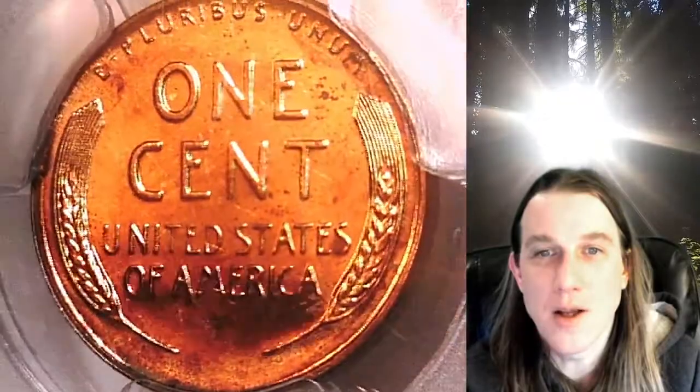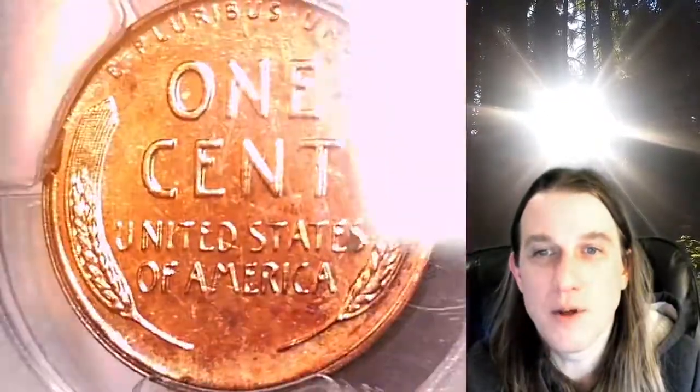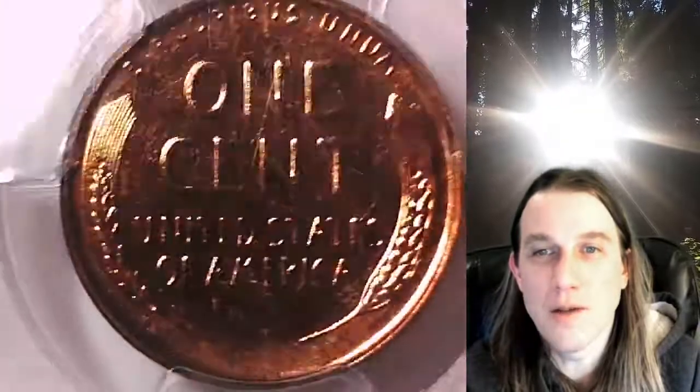Once there, you can also find over 3,900 PCGS graded coins for sale. We currently have more PCGS graded coins listed for sale on eBay than any other seller. Thank you so much for watching. Have a beautiful week and I'll see you all in the future.